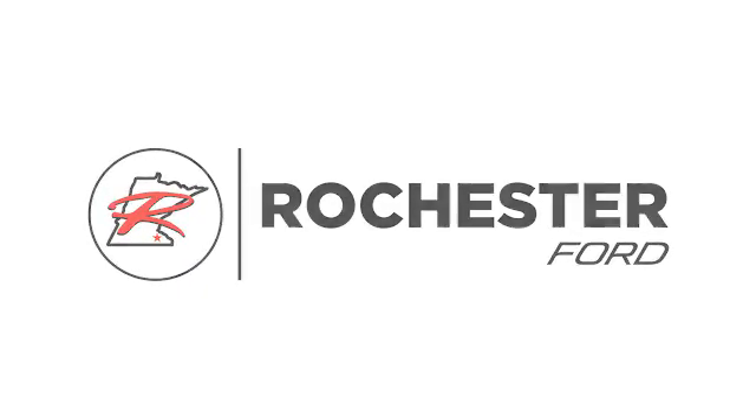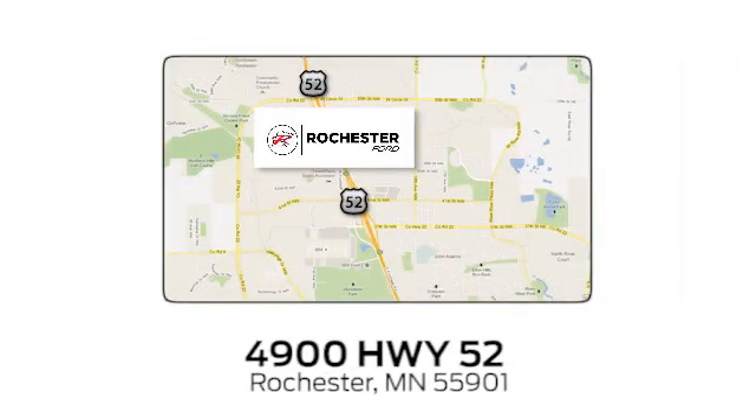Experience the difference at Rochester Ford. We're conveniently located between 41st Street and 55th Street Northwest on Highway 52 in Rochester, Minnesota.